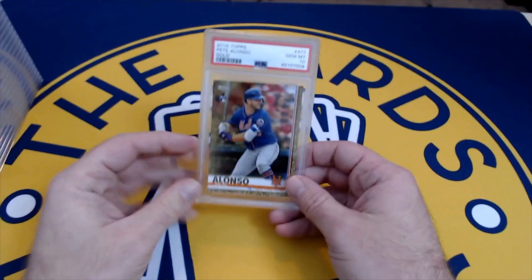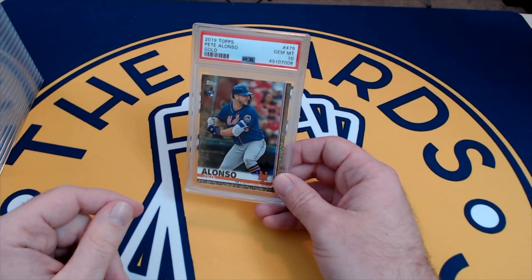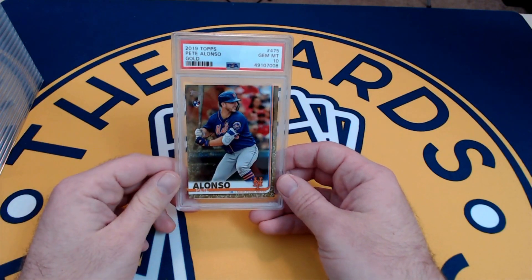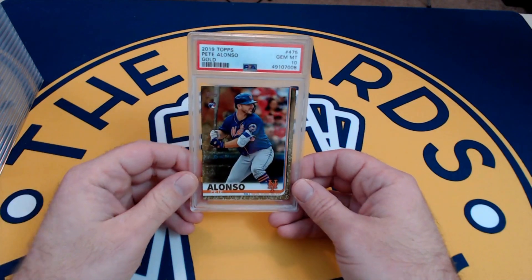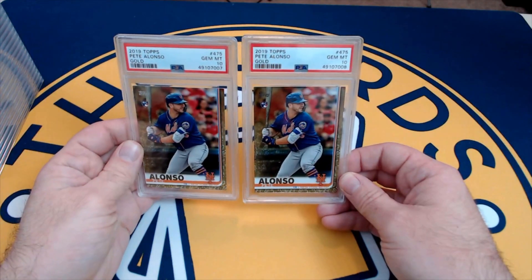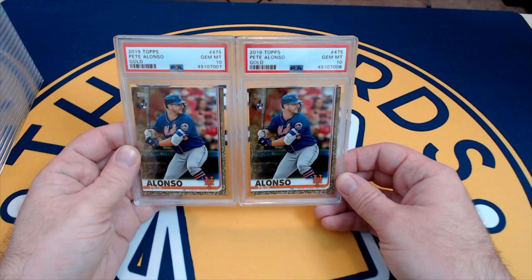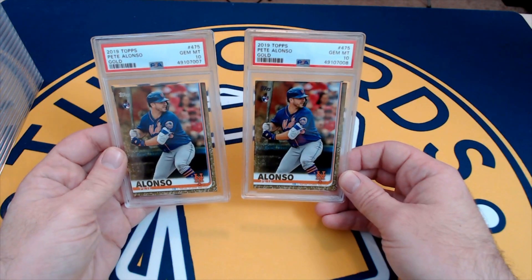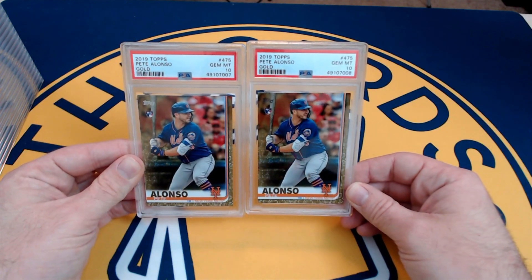We're gonna start with a PSA reveal. This order — some are your cards and some are my cards. These are from your order; there are three that are not from your order. Starting off with a couple of Pete Alonzo cards — two golds from 2019 Topps Series Two, gold parallels numbered out of 2020. A couple of tens — really nice cards.